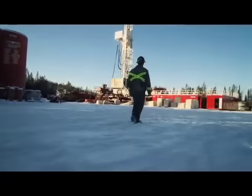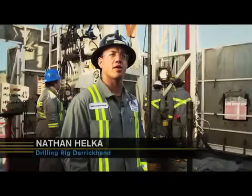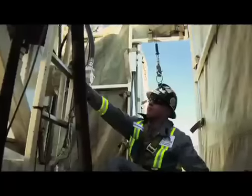I got into this industry four years ago, worked my way up. Went from Lee Sand to Roughneck to Motorman. Worked Motorman for about two years. Now I'm a Derican.